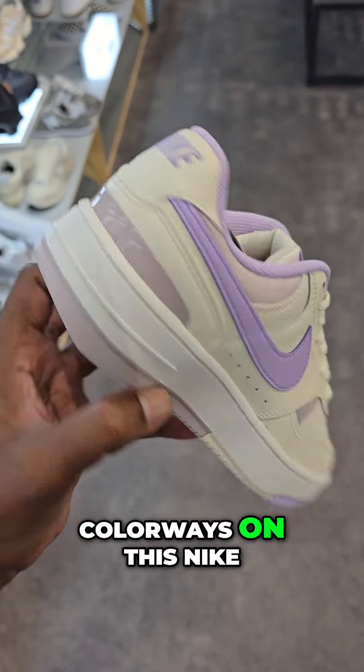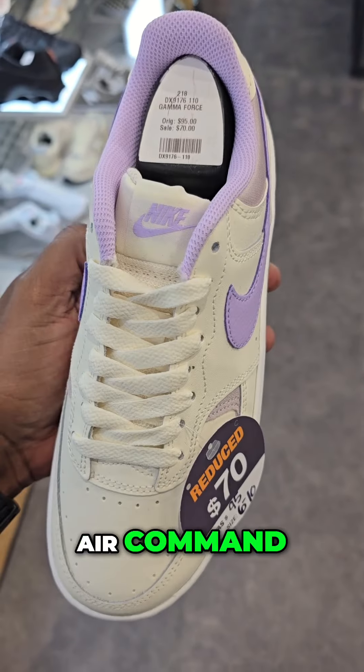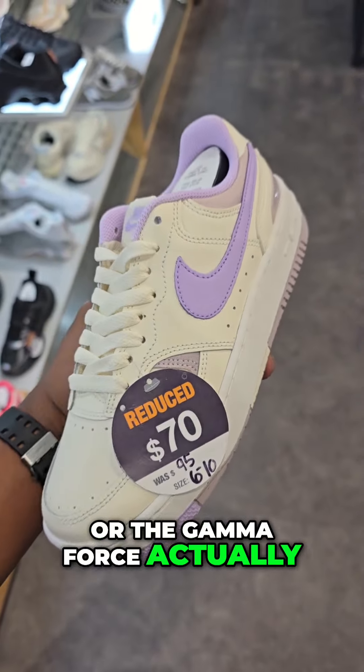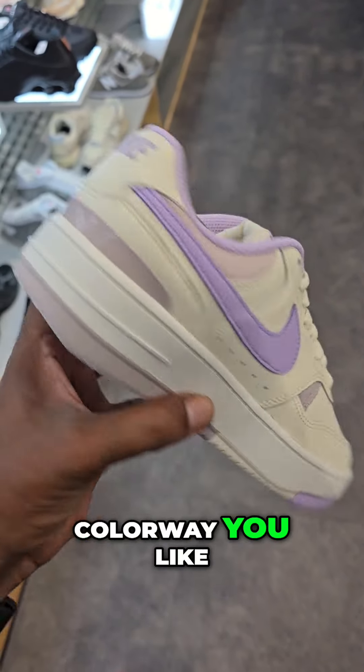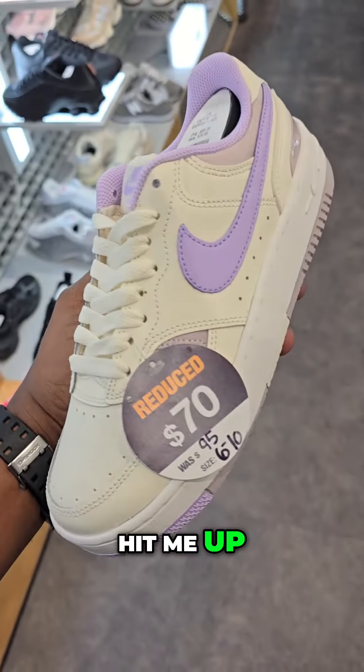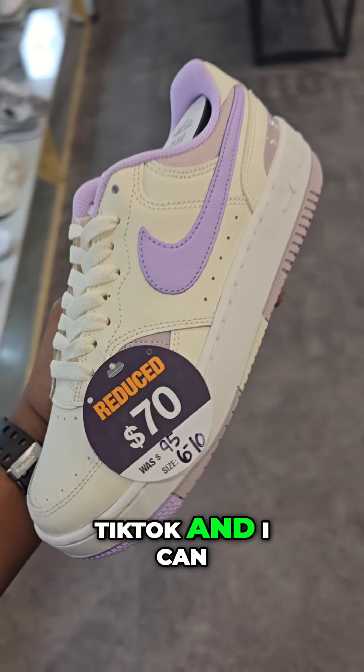A lot of solid colorways on the Nike Gamma Force, actually. Not many sizes available on TikTok Shop, which is unfortunate. If you see a colorway you like, hit me up, subscribe to me on TikTok, and I can help you get a pair.